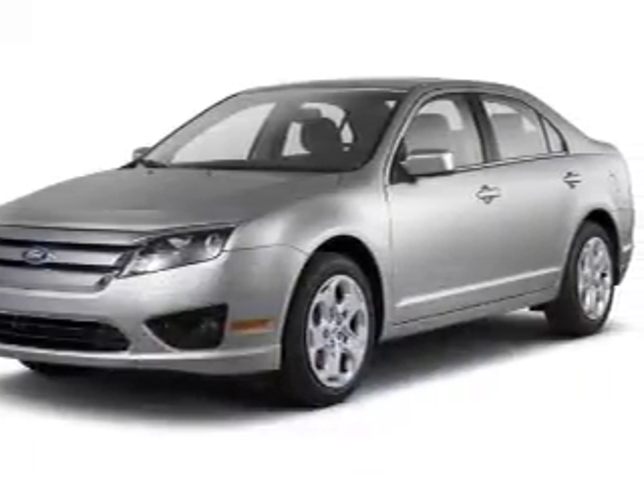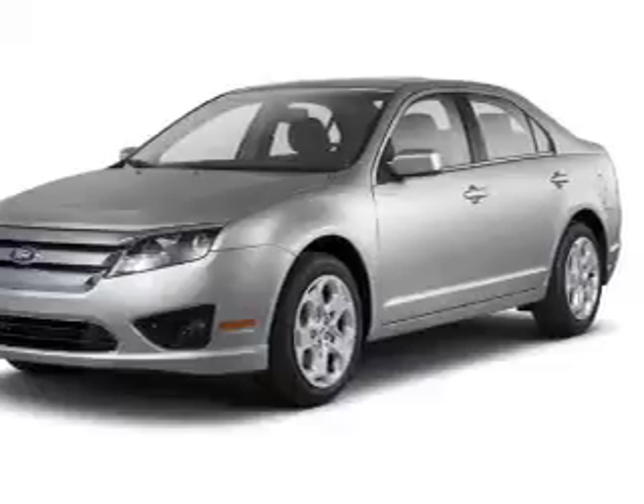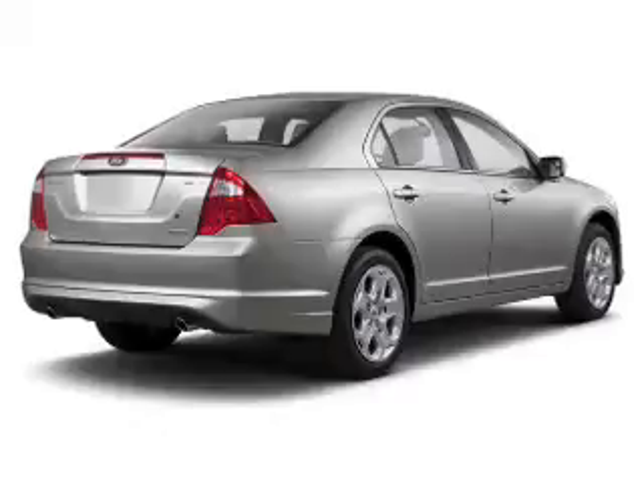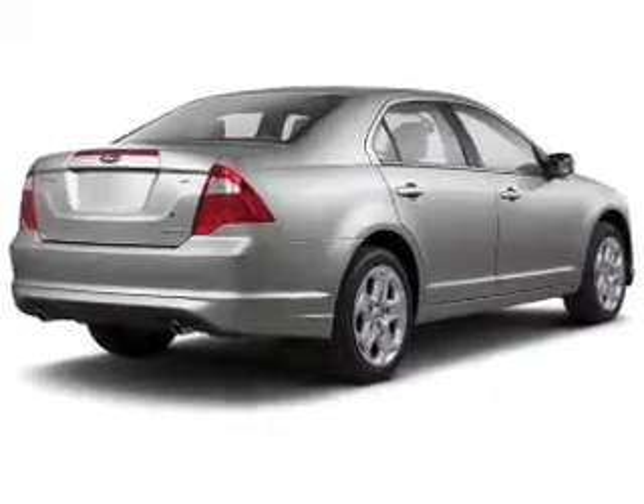The powertrain includes front-wheel drive with a reliable engine connected to a smooth-shifting transmission. Premium wheels lend a distinctive appearance. Anti-lock brakes help to bring your vehicle to a safe stop.